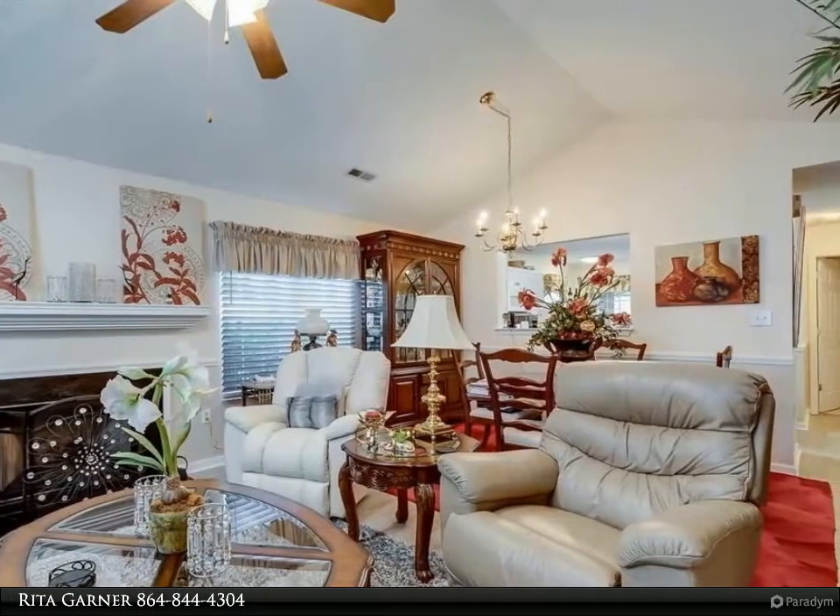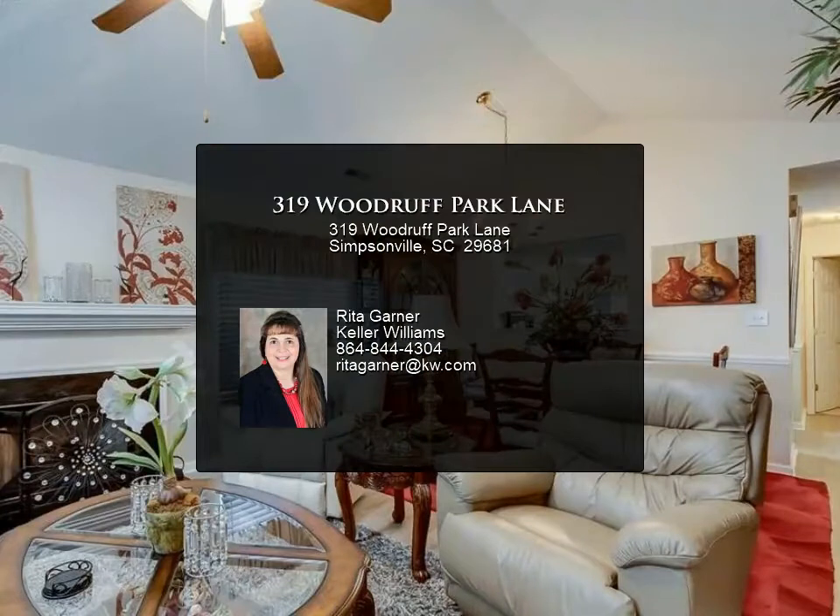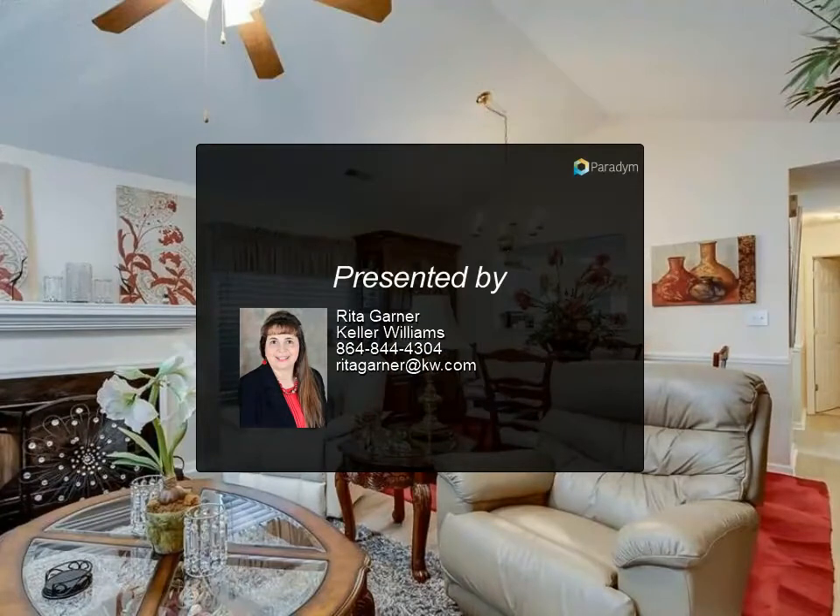Don't miss your chance to call this place home. Call your agent to schedule a showing. Showings will begin on Wednesday, Sept 30th.